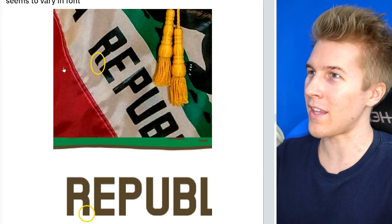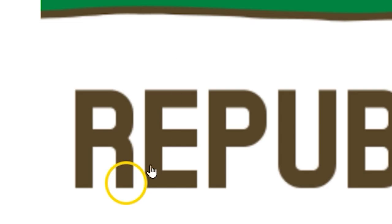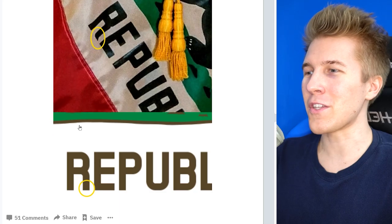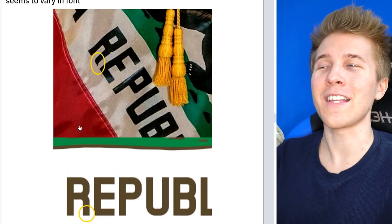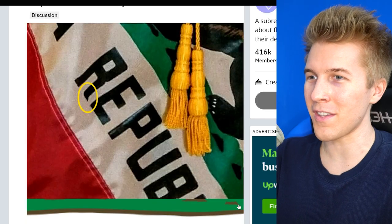This is getting into scary levels of attention to detail. Somebody noticed that on this Californian Republic flag, it wasn't the correct font — this R does this weird thing that it shouldn't be doing. Maybe it's a manufacturing problem, but if this was actually in the capital, that's a disgrace. Apparently the person says it was found in the state capital. California, my home state — what are you going to do?